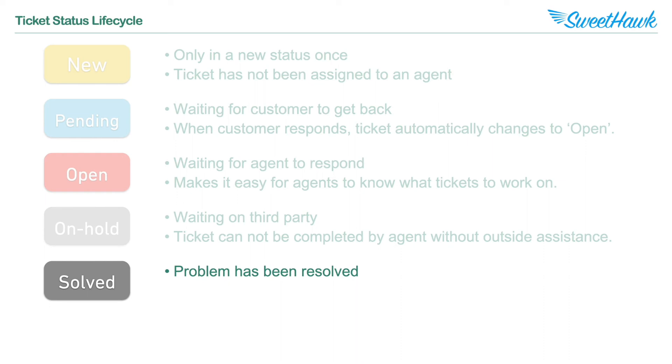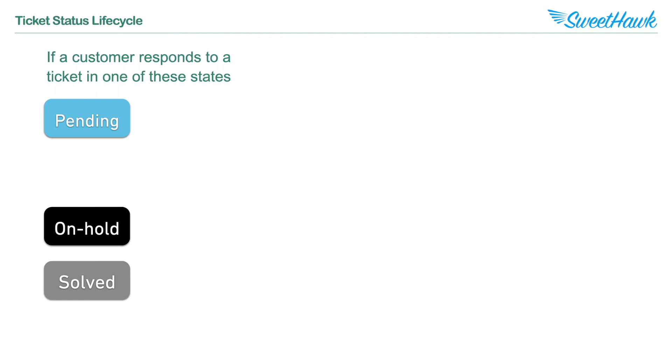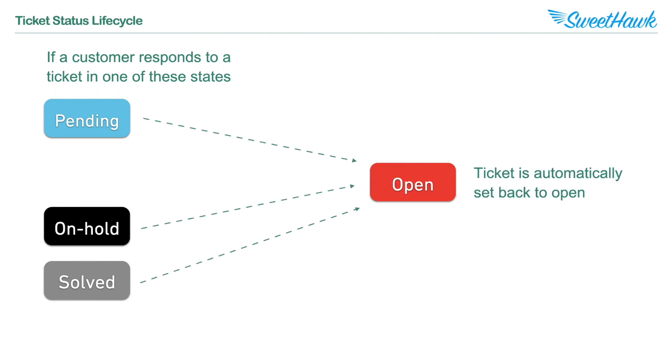Next up we've got Solved. Once an agent has all the information they need on a ticket and believes they're going to be able to successfully resolve it, they set the ticket to a Solved status. If the customer responds to a ticket that is in a Solved, On Hold, or Pending status, it will automatically be moved back into an Open status, which ties back into that view allowing agents to easily identify which tickets need to be attended to.